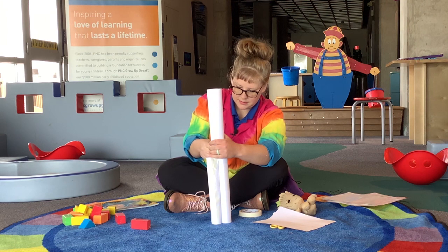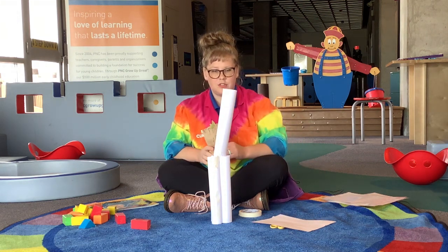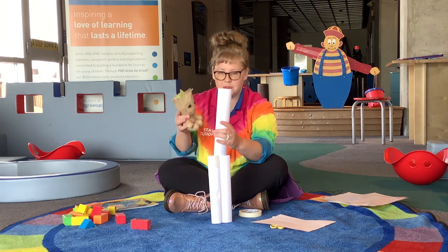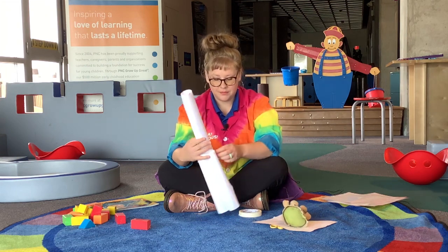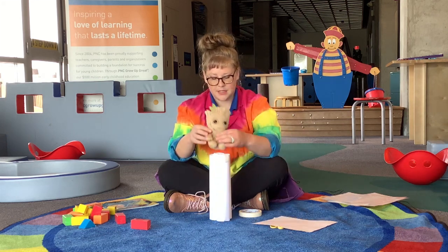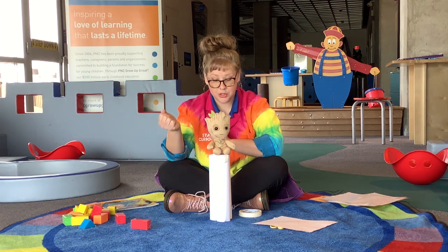Last piece of tape — let's get it stuck on here. Now what we're going to see is if it is strong enough to hold something up. I've got my little stuffed animal Baby Groot. I think this top is pretty tippy — oh no. So it looks like I would need to add some more support. If we took this off and I just had a shorter one, I bet Groot could sit on here without knocking it over. So maybe to make it taller, I need to make it a little bit more sturdy.